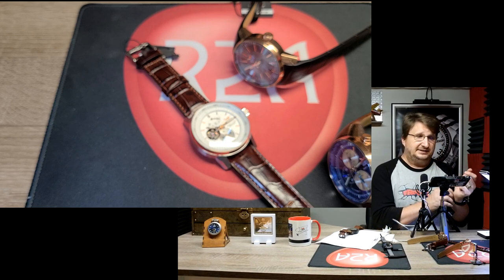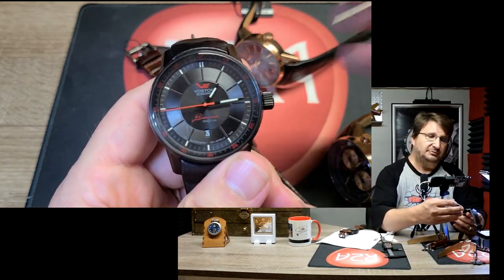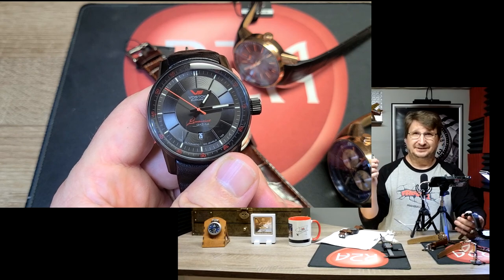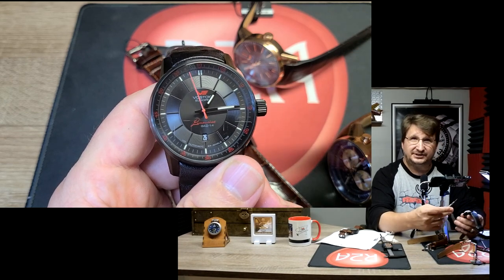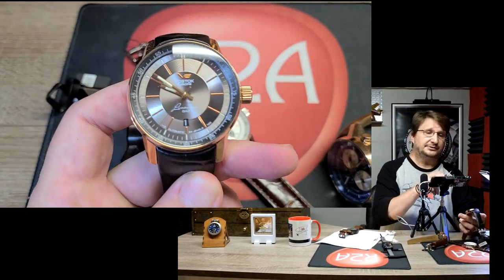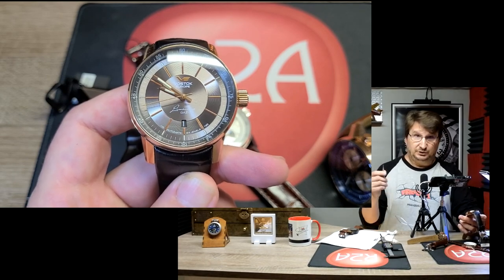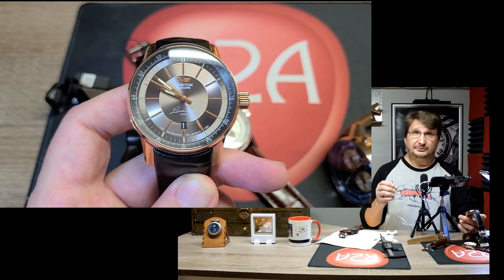Like all Vostok Europes, this has the hardened Gorilla Glass K1 mineral system, giving you basically the best of both worlds. On the Mohs scale, a mineral crystal is a five, sapphire is a nine, and the K1 mineral system is a seven. So you get nearly the scratch resistance of sapphire and nearly the shatter resistance of mineral. Sapphire is nearly impossible to scratch but not as shatter-resistant; mineral is very difficult to shatter but more prone to scratches. With K1 you get right in the middle — the best of both worlds in terms of crystal functionality.